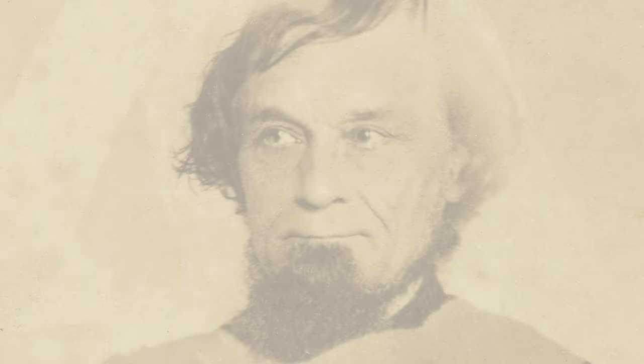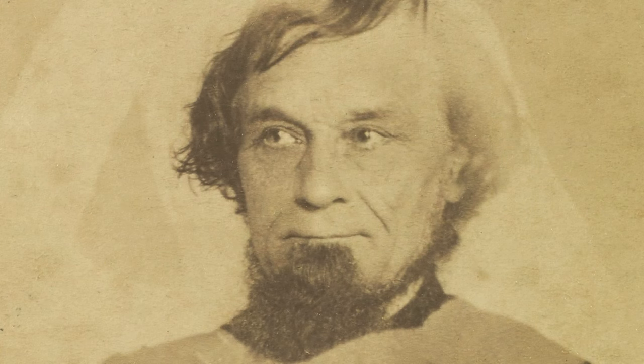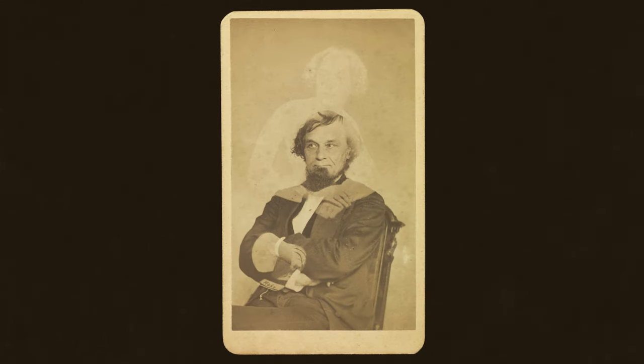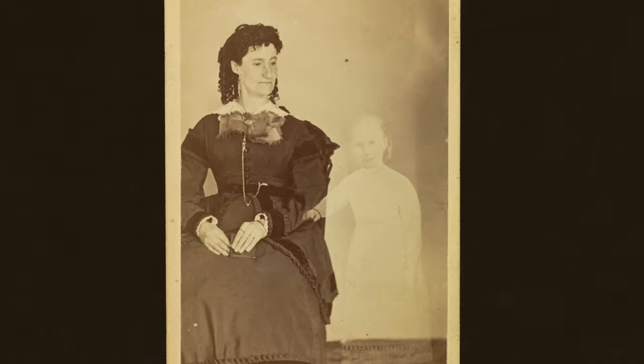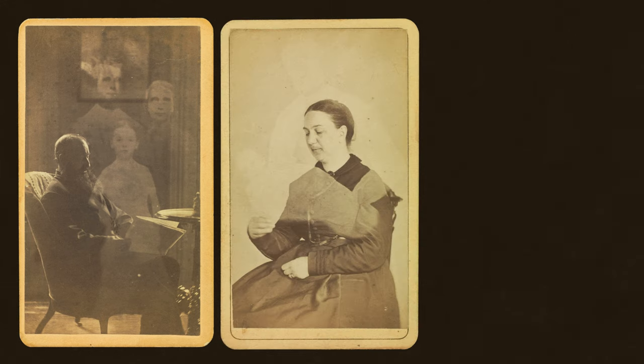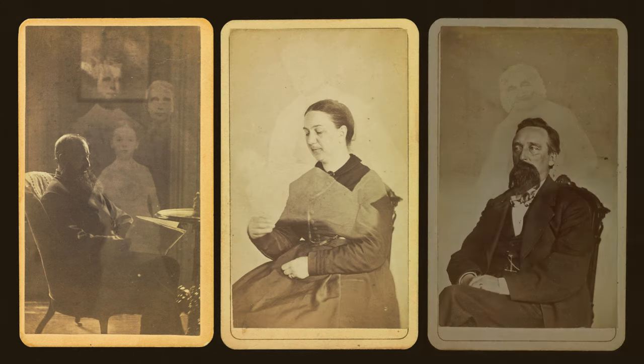Photography was initially met with a sense of wonder — this seemingly magical technology that could freeze a person in time. This power was unsurprisingly exploited, and in the 1850s photographers experimenting with double exposures were able to create ghost-like images of a person floating above or standing beside a loved one. Customers were told that this new invention, photography, could capture the spirits of the deceased. Of course it was a scam — photographers would use old photos of loved ones or look-alikes to create the illusion of a spirit appearing through double exposure.